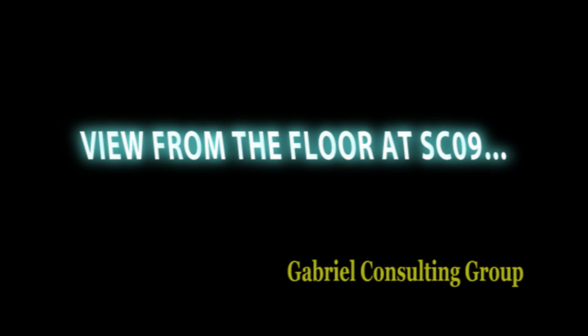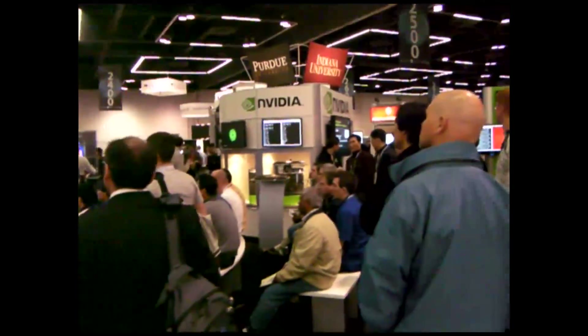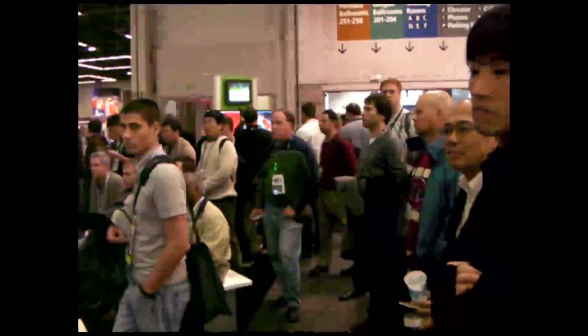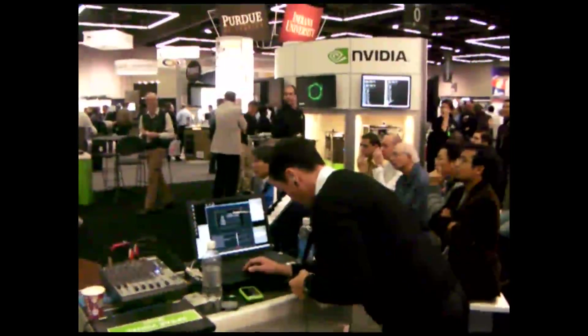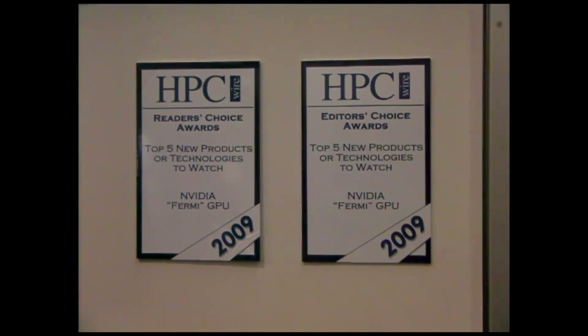At SC09, NVIDIA's booth on the floor was one of the busiest at the show. Whenever I walked by their booth, it seemed like there were always crowds looking at products, talking to their booth minders, getting demonstrations, or listening to presentations. I thought they must be offering up some sort of really cool giveaway — unfortunately, that was not the case. The simple explanation is that there's a lot of interest in GPUs and hybrid computing this year. Also, as you can see from the video, NVIDIA's new Fermi GPU was dubbed a top five new product or technology to watch for 2009.